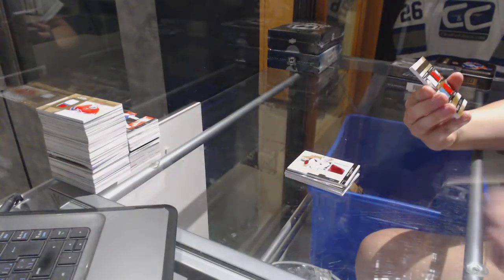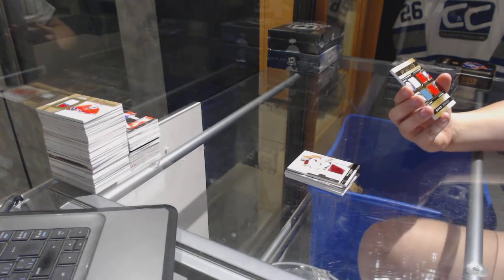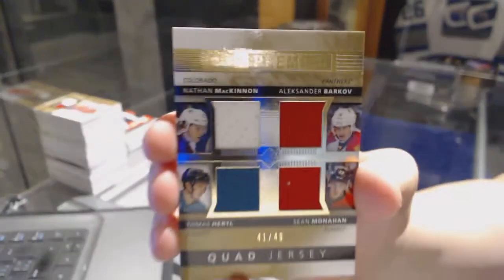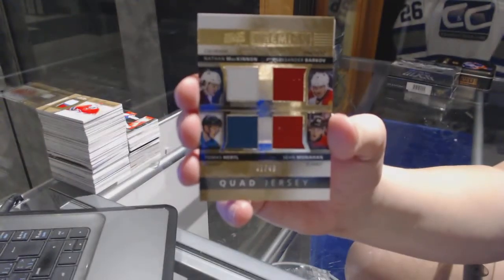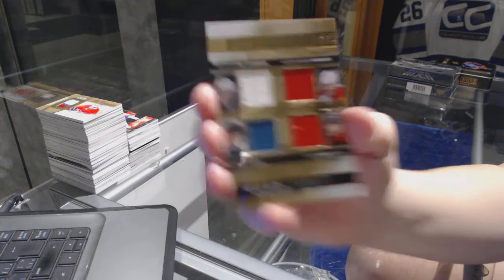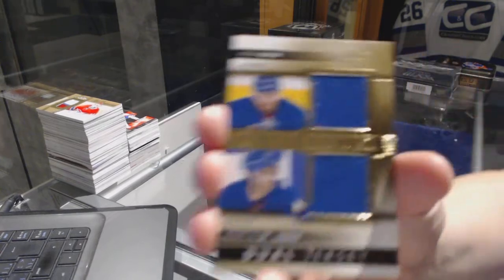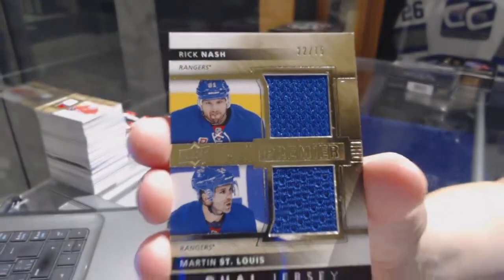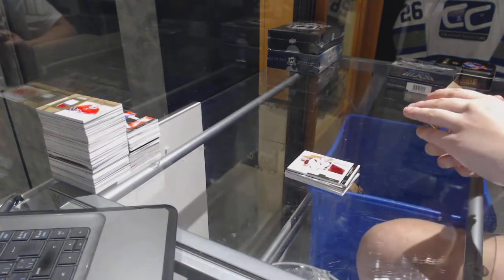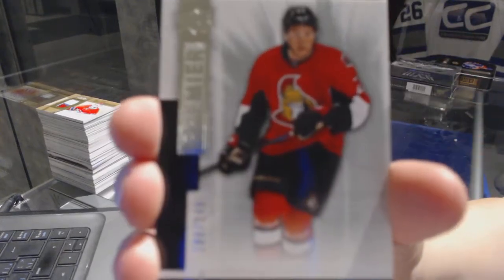We've got a quad jersey number 49, which will be random between Colorado, Florida, San Jose, and Calgary — Sean Monaghan, Tomas Hurdle, Alexander Barkov, and Nathan McKinnon. We've got a dual jersey number 75 for the New York Rangers of Rick Nash and Martin St. Louis. And number 249 for the Ottawa Senators, Curtis Lazar.